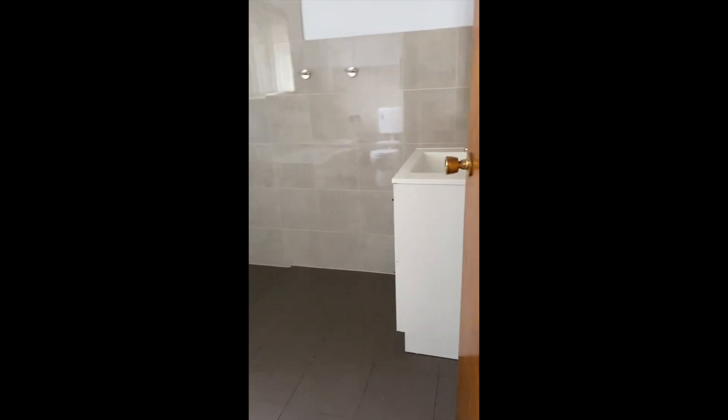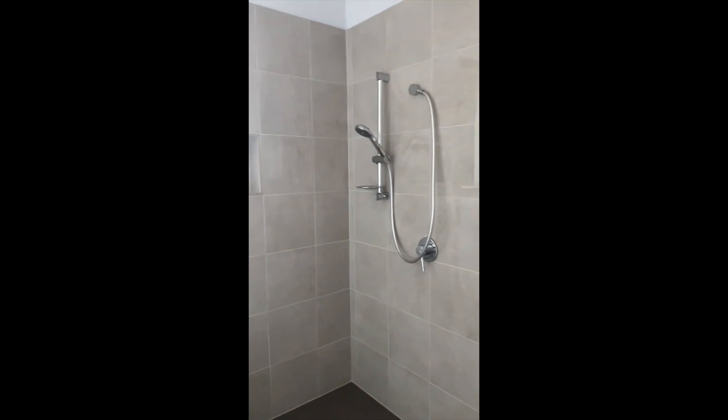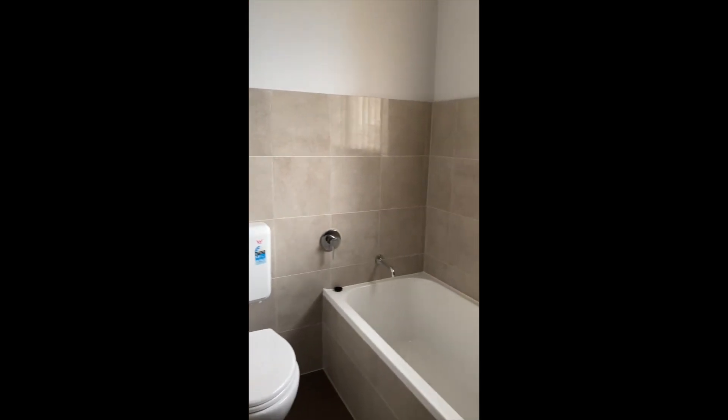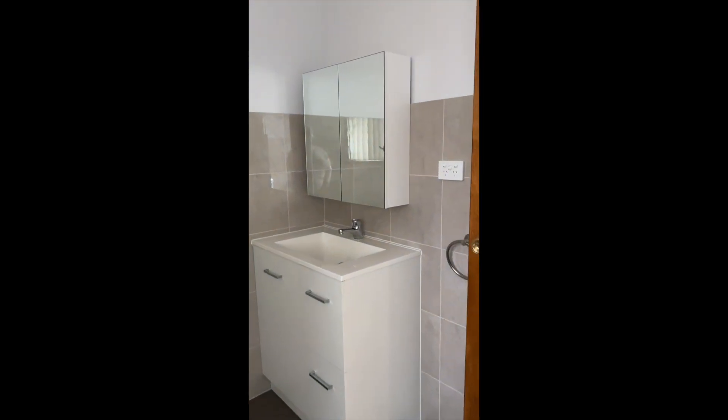Moving through to the bathroom — this is the part of the house where we're going to play spot the agent. You can actually see if you can spot me a couple of times, not just once. Nice deep bath. This bathroom has just been freshly renovated, just finished. Toilet always handy — you need one of those, or two in this case, which is excellent. And a nice mirror cabinet above the vanity, all brand new.